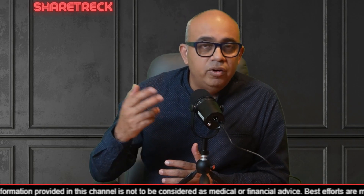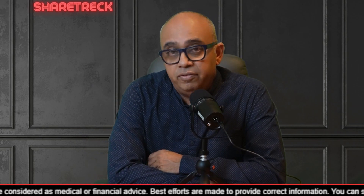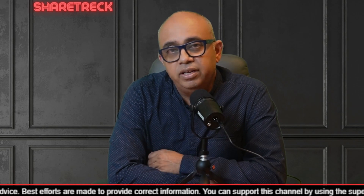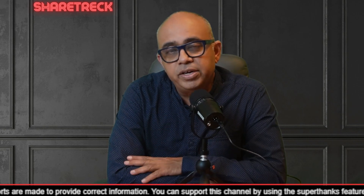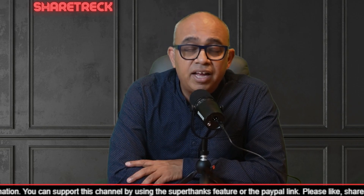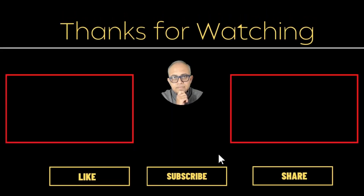I hope you guys have learned something from this video. If there is something I missed, please put it in the comments, because many of our viewers are quite knowledgeable in genomics and various concepts, and it will be very helpful for myself as well as the community if you can add some value in the comment section. With that, friends, I hope you guys have a splendid weekend. I will catch up with you in the next video — bye for now!